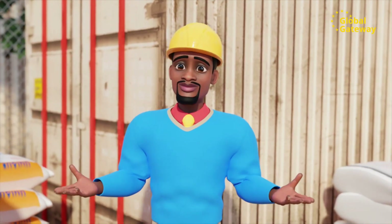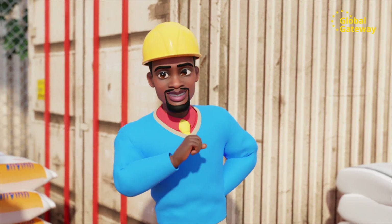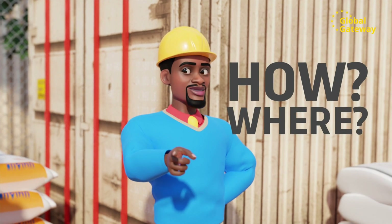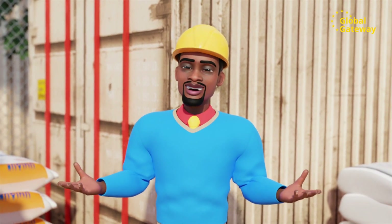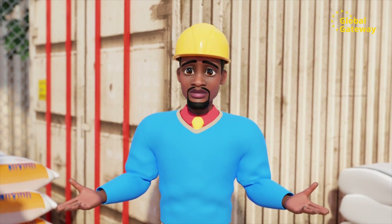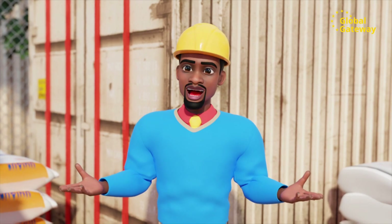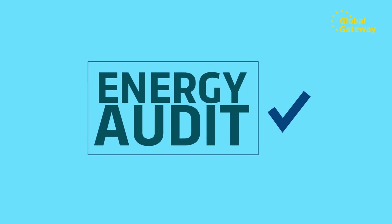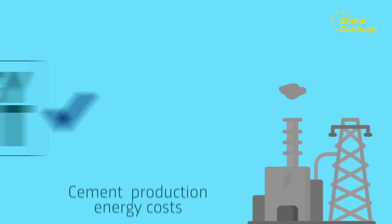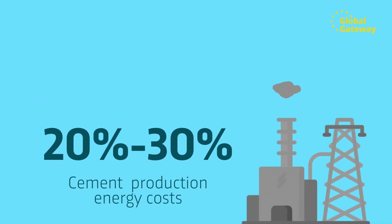No magic involved. Just a planned and methodical system to assess energy use and checks to see how and where they were using too much power. As we have said before, power losses for industry is like leaking or losing money. So in order to improve its energy use, Chilanga Cement did an energy audit. An energy audit was a good strategy for them because cement production energy costs can be as high as 20-30% of the total cost of producing cement.